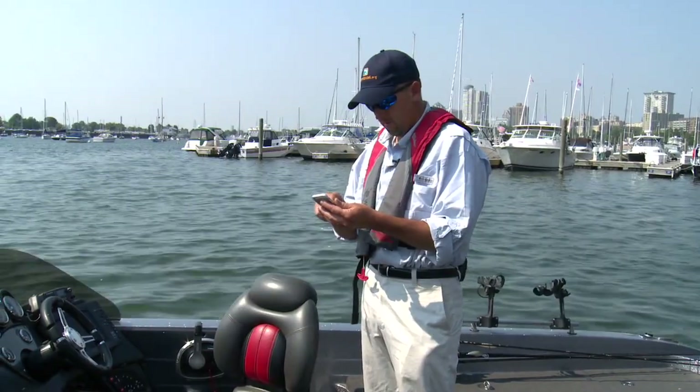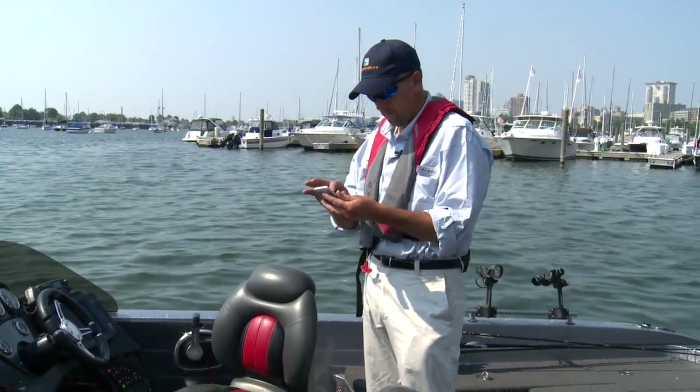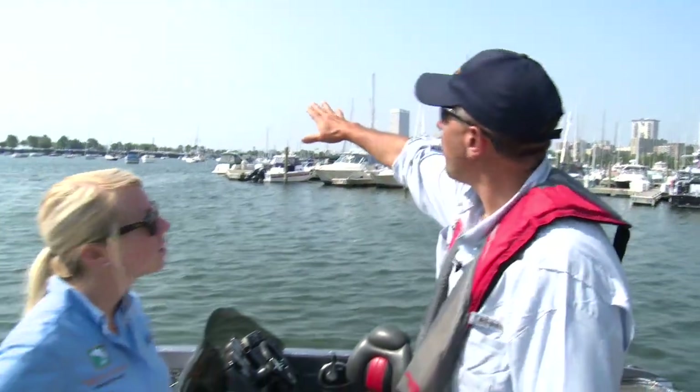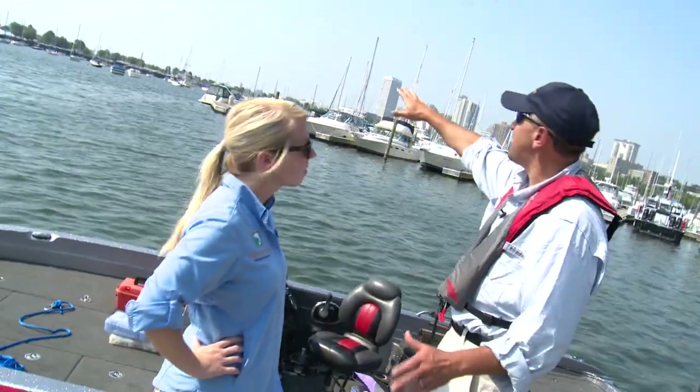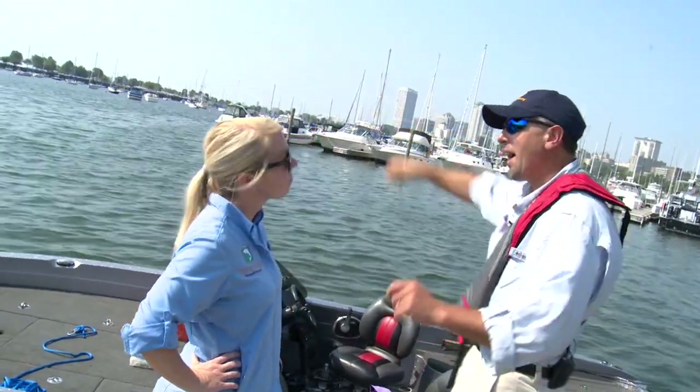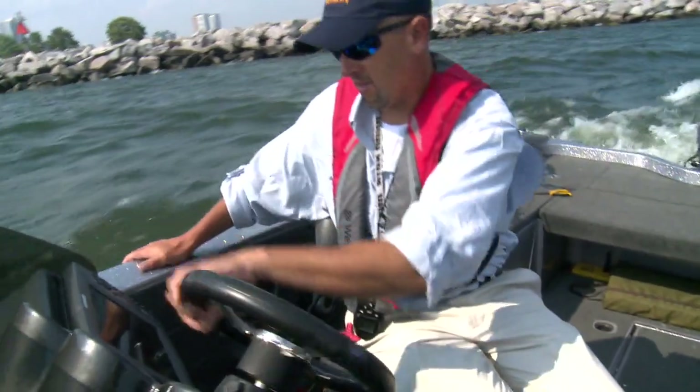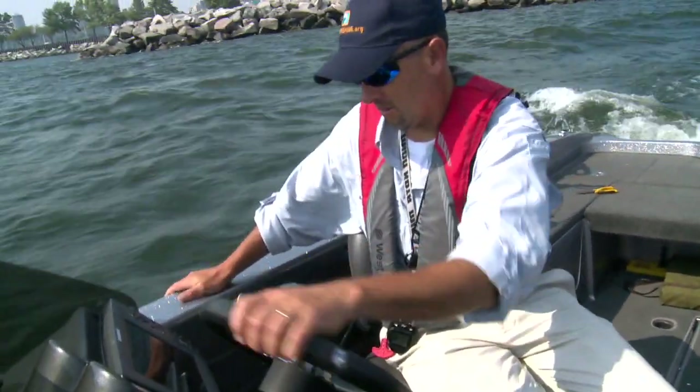To get started, it's always a good idea to first review the boating safety rules as well as local forecasts before you depart on your trip. When you head out on the boat, make sure you let someone on shore know where you're going and how long you're going to be gone. You want to make sure that you're in compliance with state and federal fire regulations and are fully fueled up.